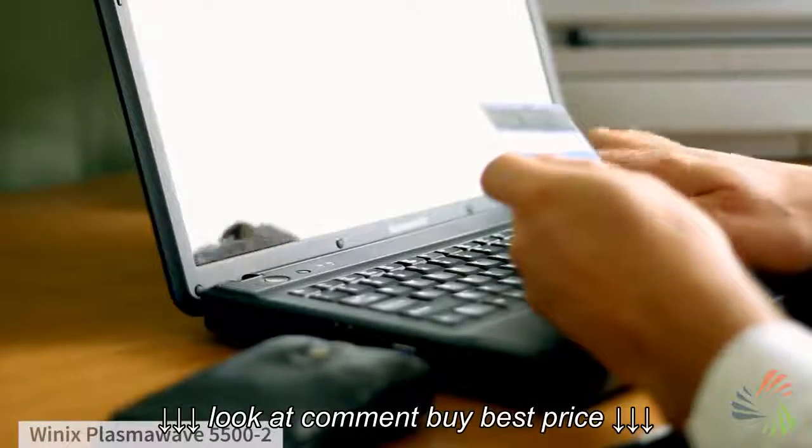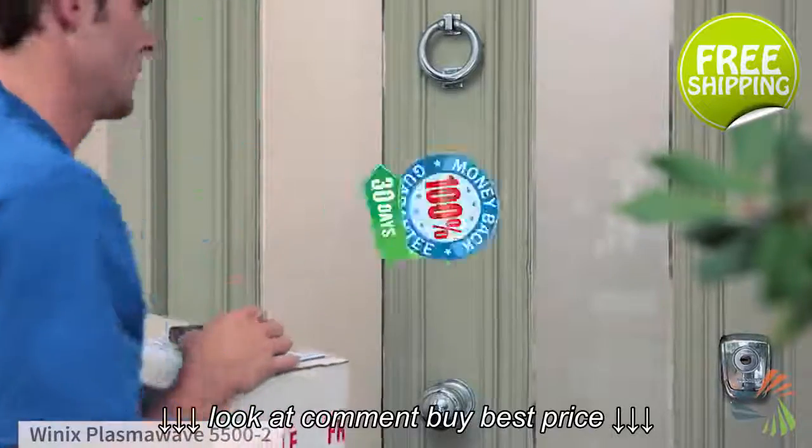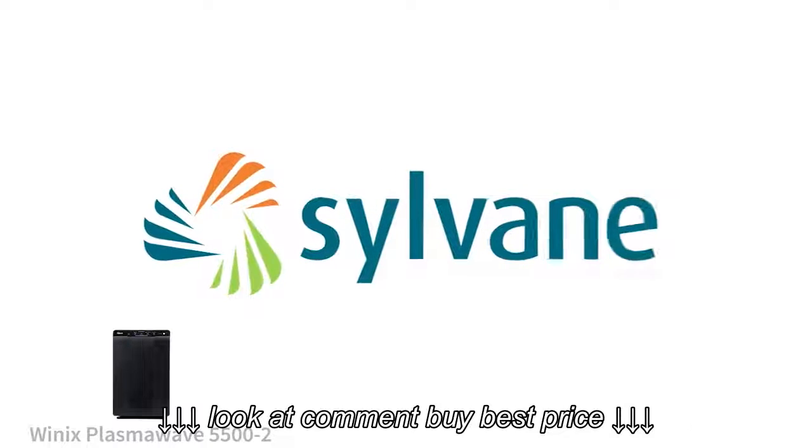And don't forget, when you buy from Sylvain, you get fast free shipping straight to your door and 30-day no-hassle returns. Start breathing better today with this air purifier from Sylvain. Better air begins with knowledge.